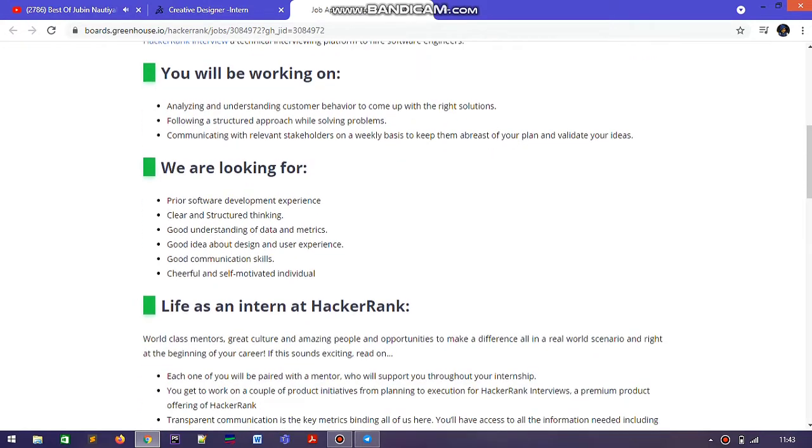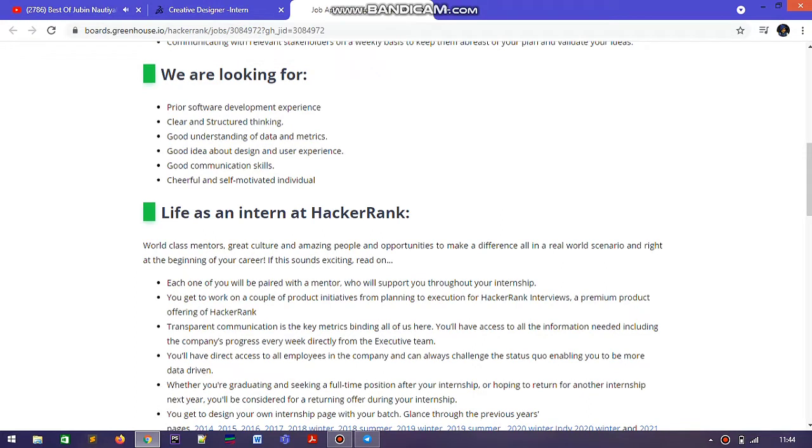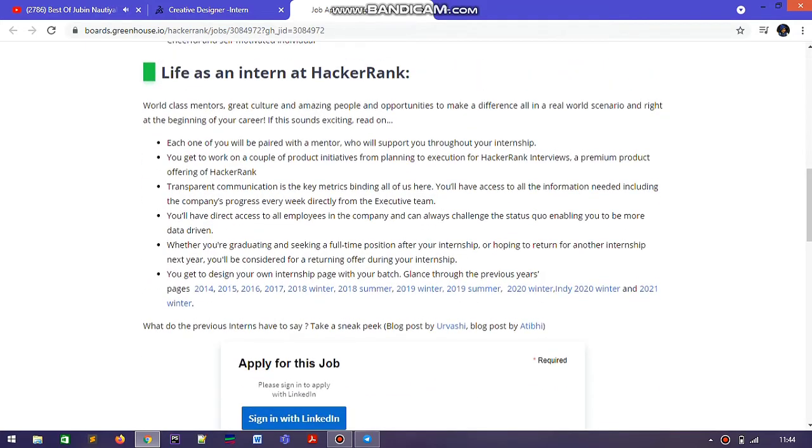We all know HackerRank — it's a platform where you can code and get resources to help with placements. But here the work is for management, so there is a requirement for good communication skills and also any degree or certificate in project management courses. For example, I put a video on Google Career Certificates in project management — you can get that and apply mentioning you have it. There are various other requirements which you can see on the screen.